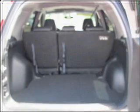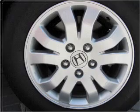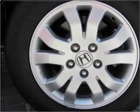Brake safely with the anti-lock braking system. Indulge in the comfort of heated seats. Let the sun shine in with a sunroof.